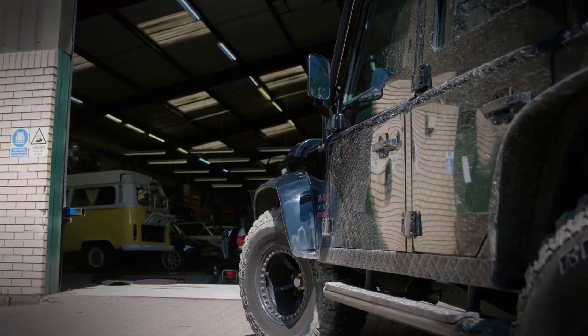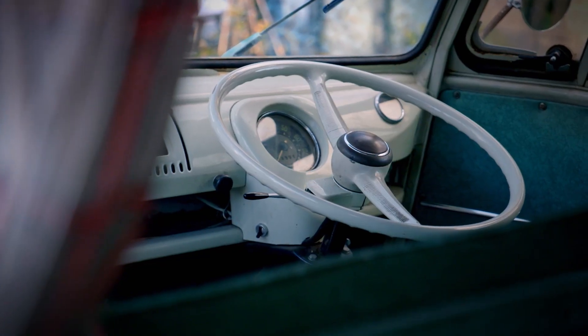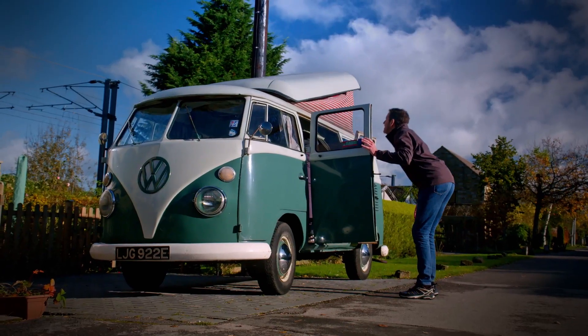This time on Vintage Voltage, Moggy and the team take on the world's favourite camper — a rare split-screen Volkswagen. And then the roof pops up. Oh, yes!